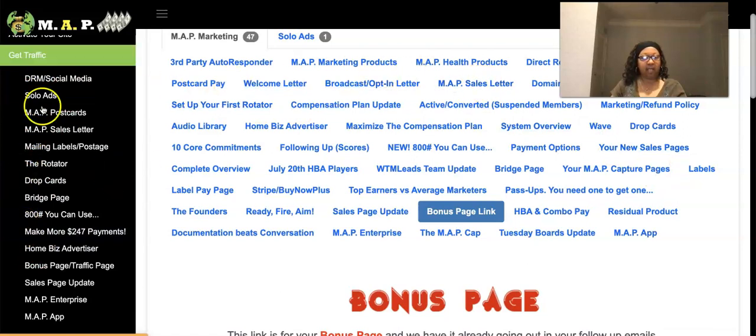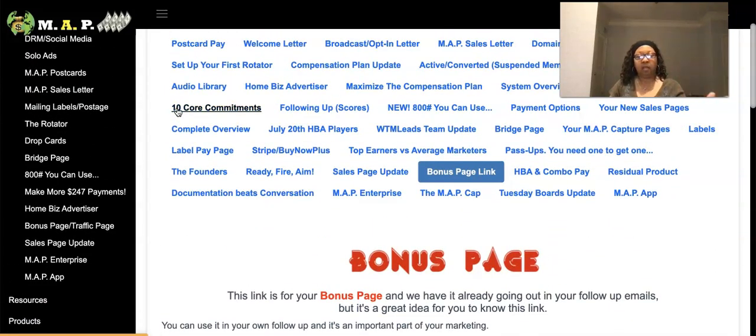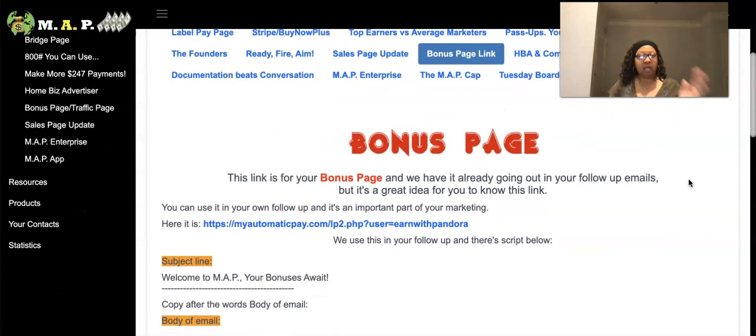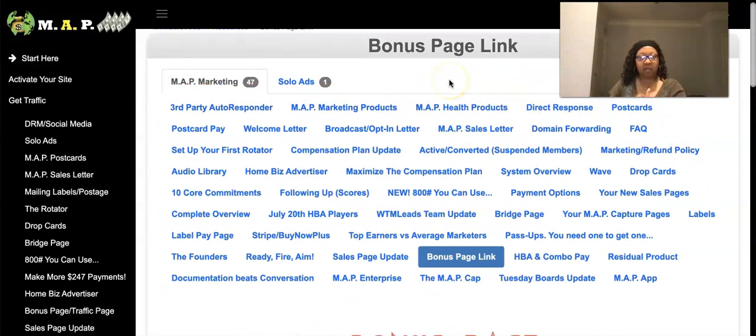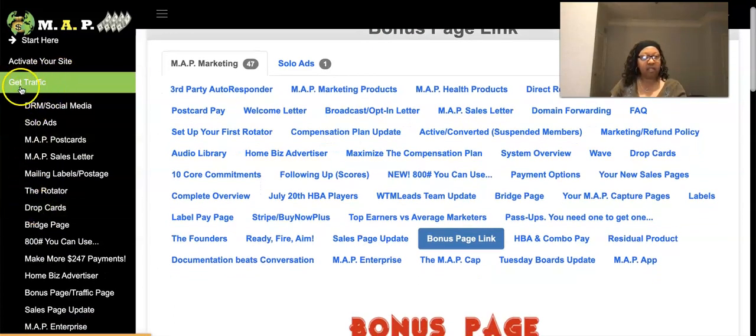Utilize your back office — I'm also talking to people who have already joined but haven't taken it seriously or explored their back office. Most people join, set up their payment method, and never log back in. You have a plethora of resources right here — including how to get traffic, which is the golden nugget.